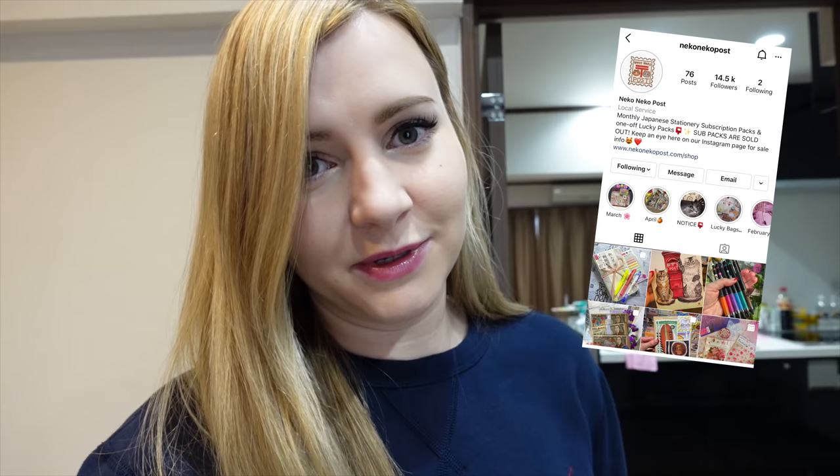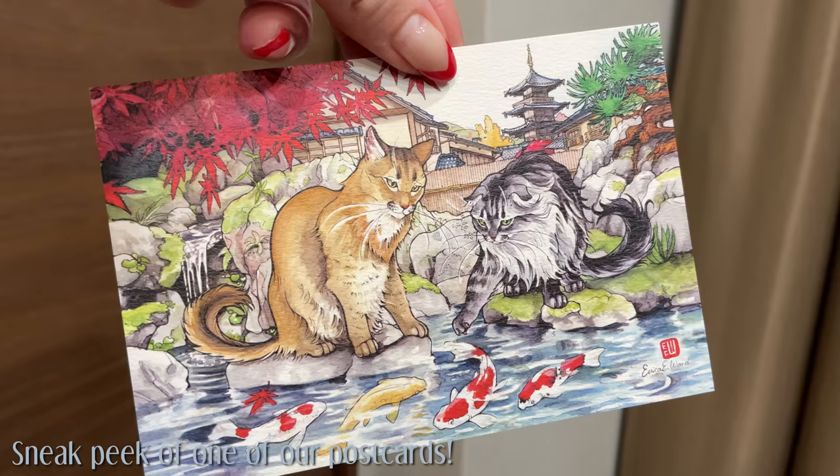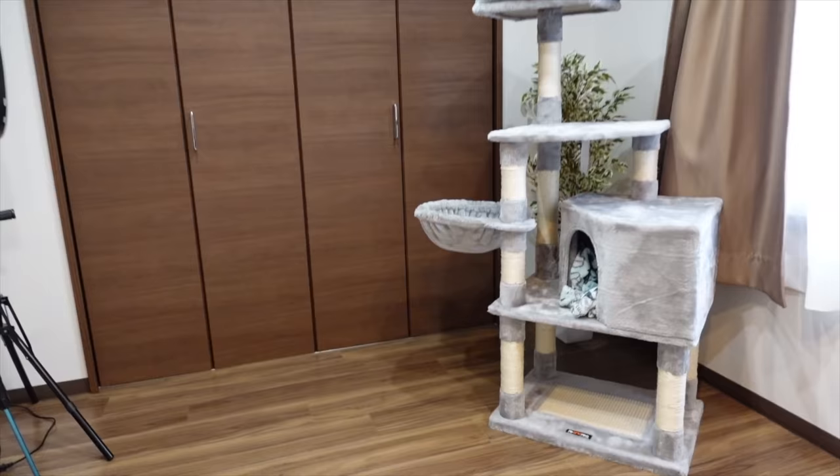Our little business started as more of a hobby because we love stationery and wanted to share it with people around the world who also love Japanese stationery. But we've decided to focus a lot on it this year and try to be profitable enough to donate some money to our favorite cat shelters in Japan — that's our goal. Now that I've got this dedicated space to organize our stock and keep everything in order, I think it will make that a lot easier.